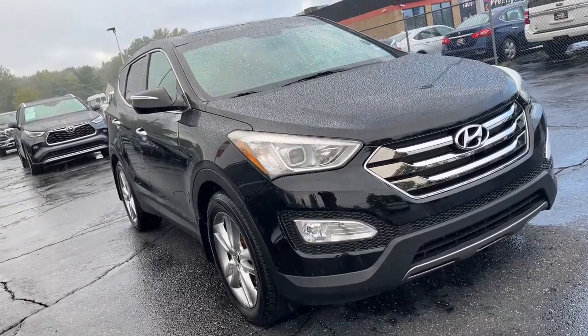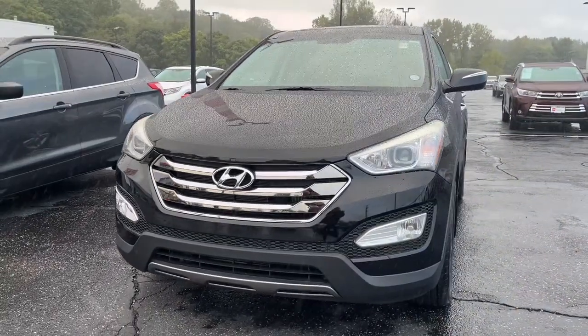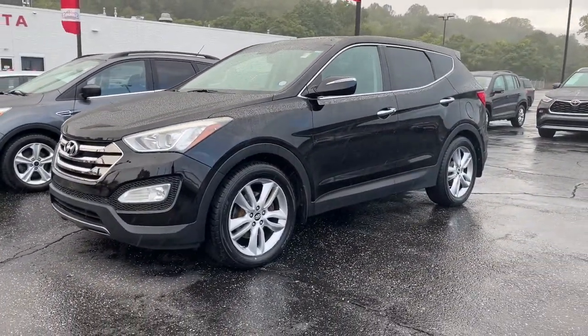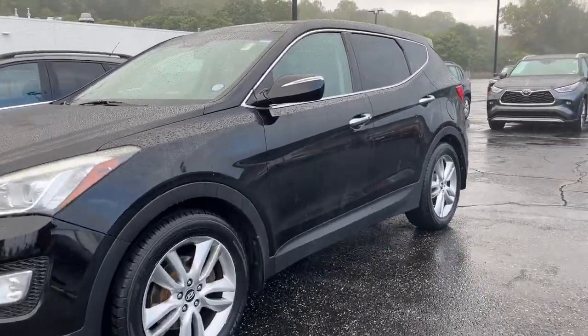Go home happy with the 2013 Hyundai Santa Fe. With less than 150,000 miles on the odometer, this vehicle provides excellent value. Relax and enjoy the road trip in this convenient, well-equipped Santa Fe.